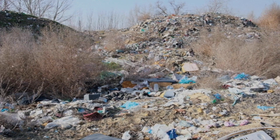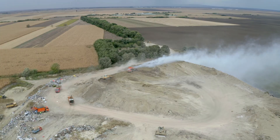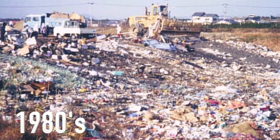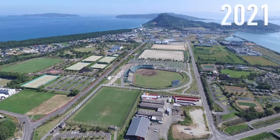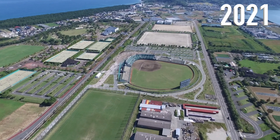However, there are some unavoidable problems when developing cities. One is waste disposal. This is what Fukuoka City looked like in the past, and this is what it looks like now. The past landfill site is now being used for various purposes.